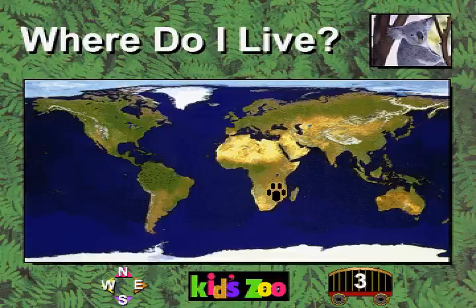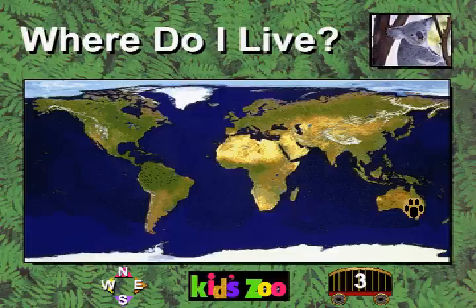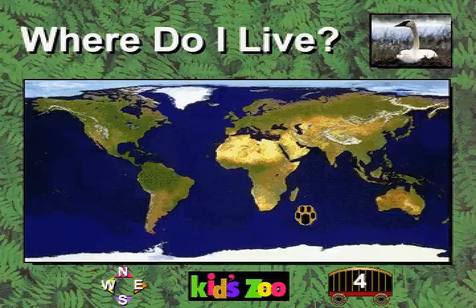I am a koala. Where do I live? You're right! The koala lives in Australia. I am a trumpeter swan. Where do I live?